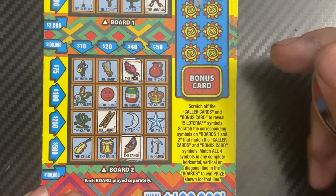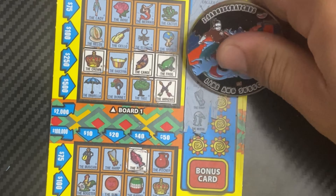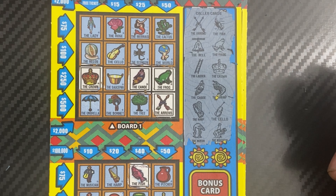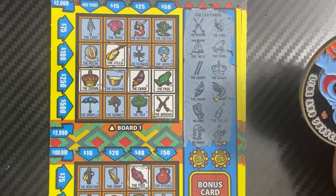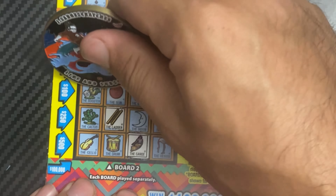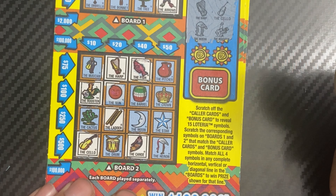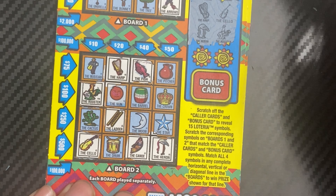Next four: we have the harp, cello, rooster, and heron. Cello's there. Down here we have the harp, rooster, cello, earring. We definitely want that drum for $500. Canoe, crown, shrimp and ladder.